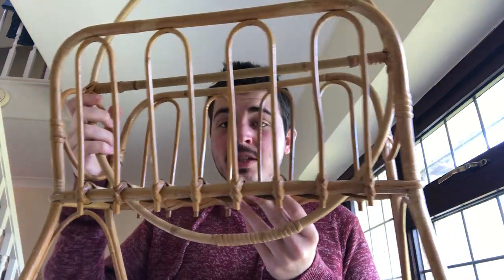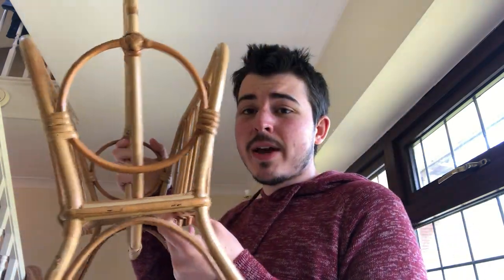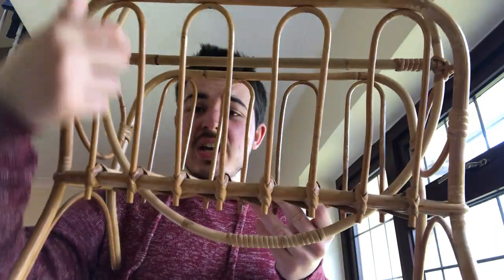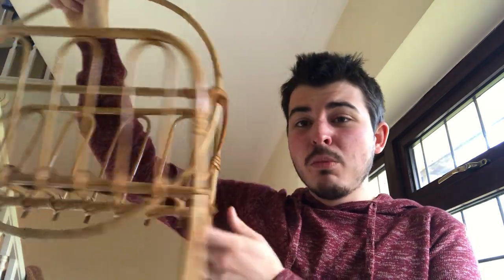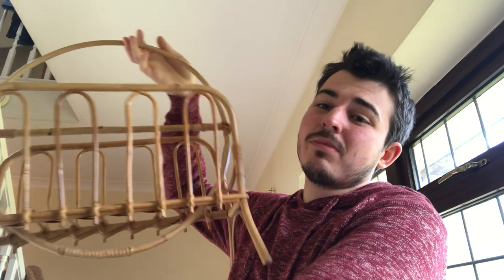The second best buy of the day was this bamboo magazine rack — like a radiator effect, a nice circular one. I paid £2 for that. I've got it up on auction for £15 to £20 at the minute. That's probably the most I'll get for it, but I wasn't going to leave that behind for £2. Love it.